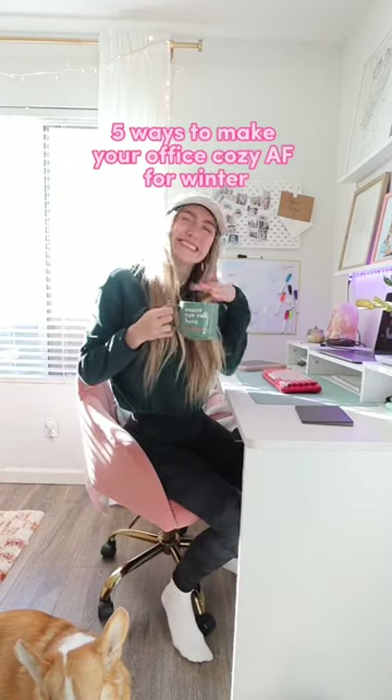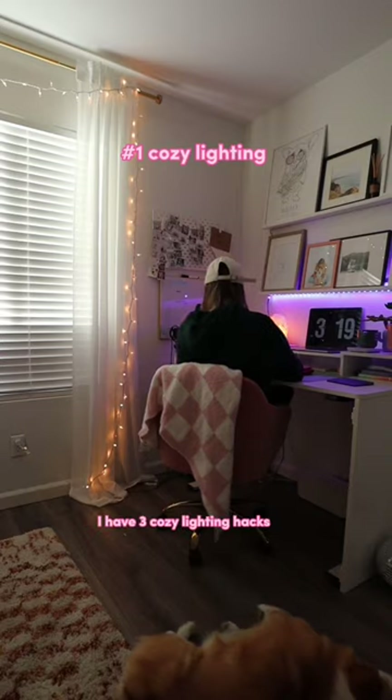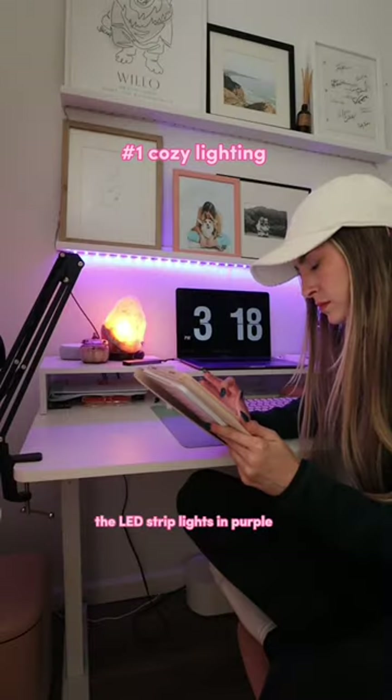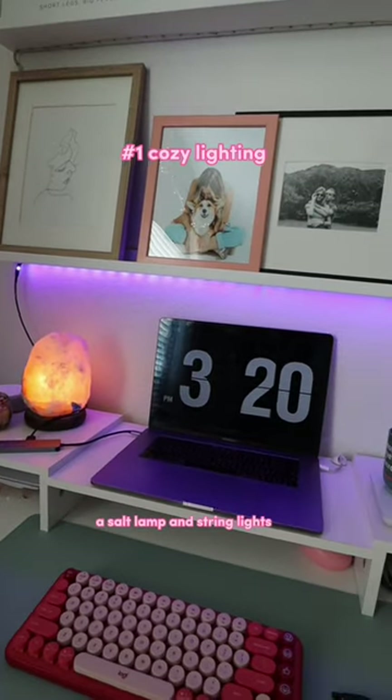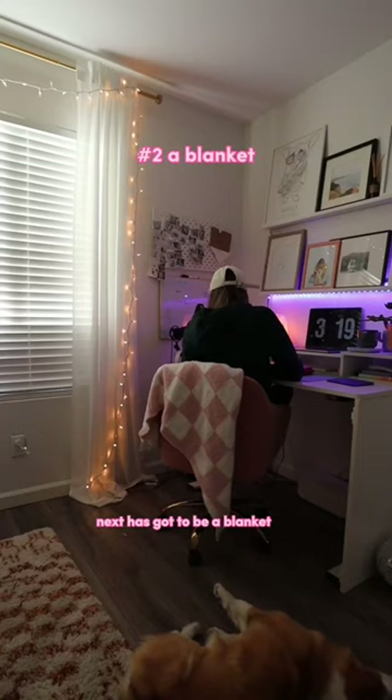Here are five ways you're going to make your office or workspace cozy for the winter. My first tip is all about the lighting. I have three cozy lighting hacks that create the perfect cozy ambiance: LED strip lights in purple, a salt lamp, and string lights. They make everything feel so cozy.